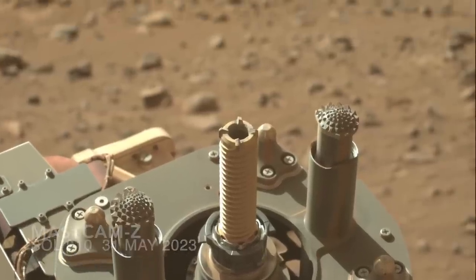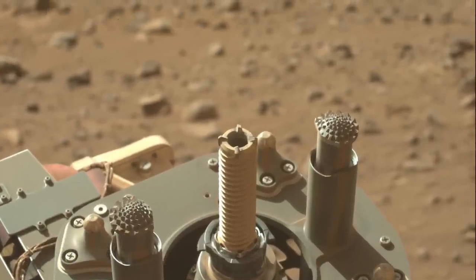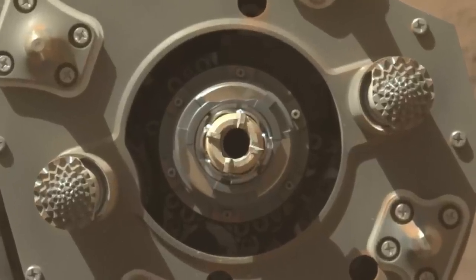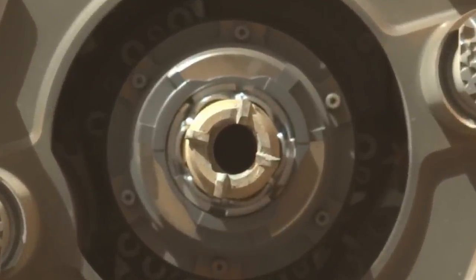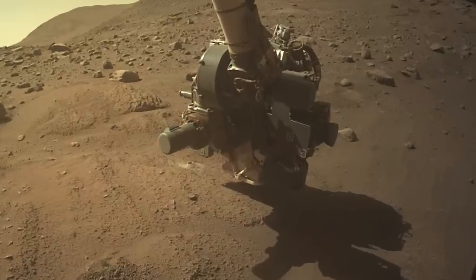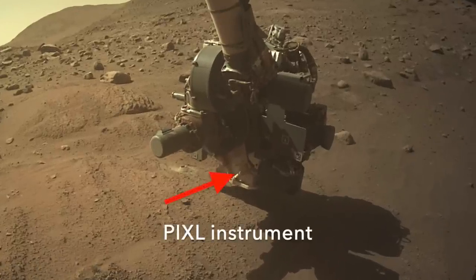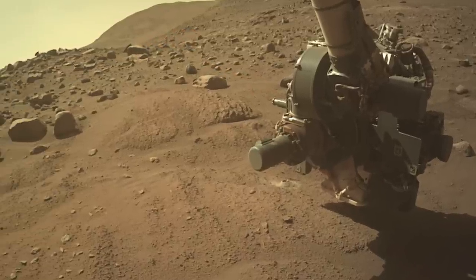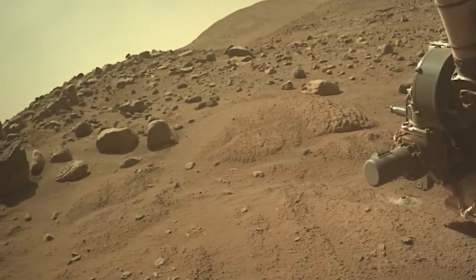At this point, there are more recent images of the drill bit, but it's not clear whether the sample has been dumped. It is clear that other operations with the arm have resumed, but there's no indication that the sample tube was ever placed on board the rover. Maybe the team has decided that trying to collect a sample here is just too much trouble.